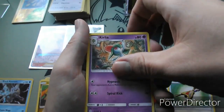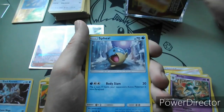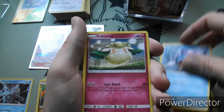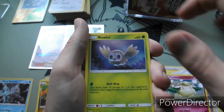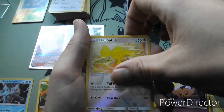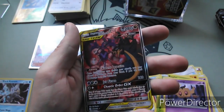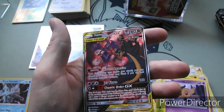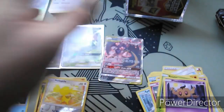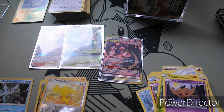Island Challenge Amulet, Karrablast, Sandygast, Spheal, Cottonee, Rowlet, Phantump, Reverse Holo Helioptile. Oh my goodness you guys - Naganadel and Guzzlord GX Full Art! I don't even think I've seen this card yet. I watch a ton of these videos - how have I not seen that? People are going to think I weighed these packs with what we're getting today.